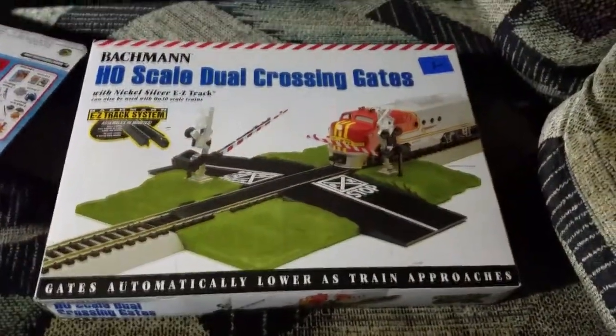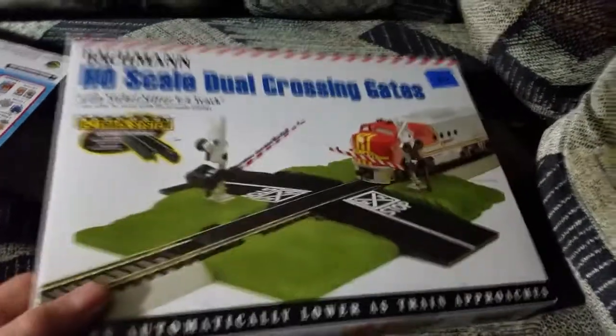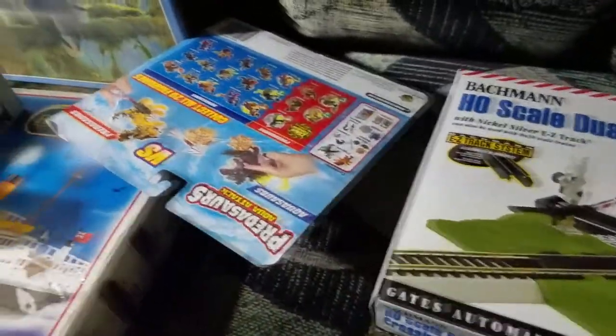Next we got this HO scale dual crossing gates by Bachman. This is pretty straightforward - one dollar, and this is going to go for about 20 to 30 bucks. That was a pretty cool find.